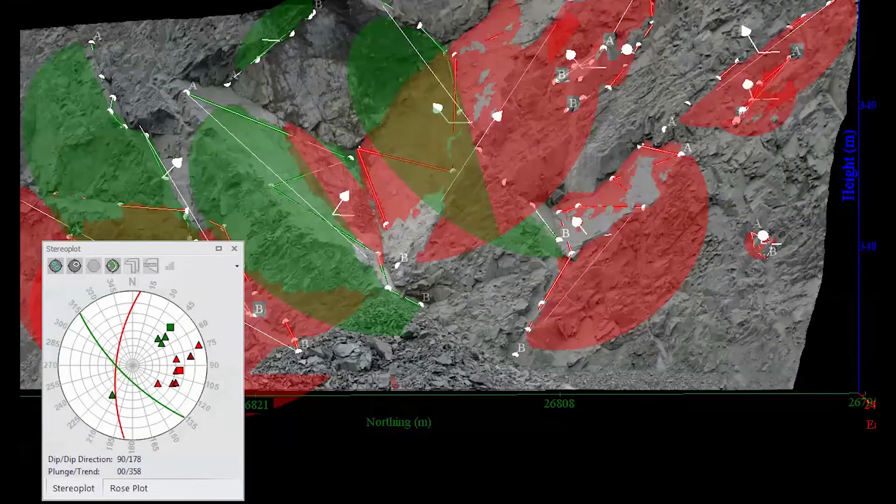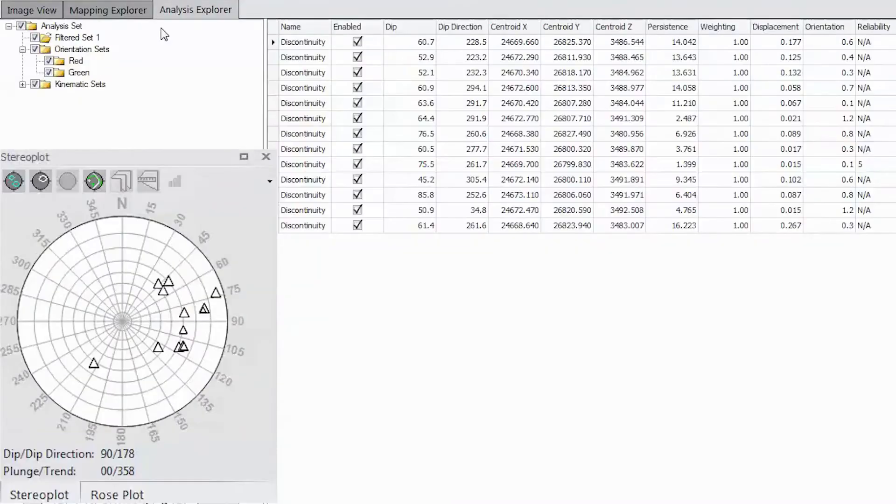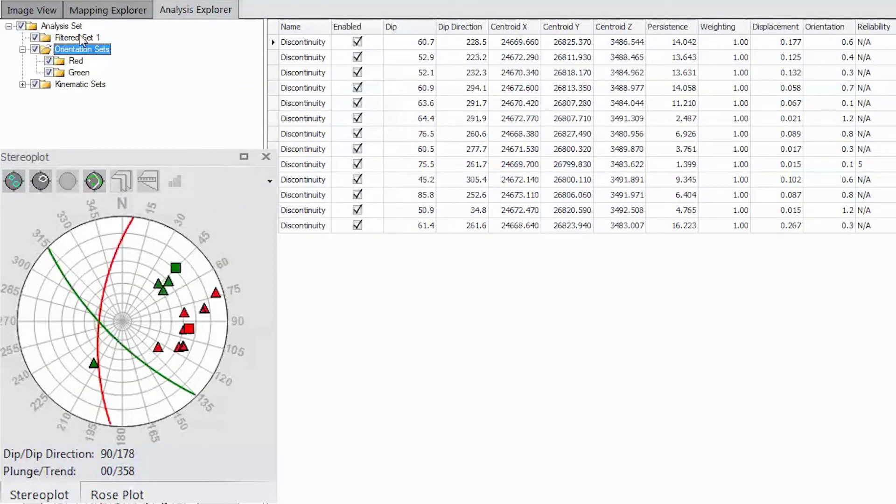From there, CyroVision provides a whole lot of geotechnical tools for slope stability analysis, stereonet, rose plots, and the like — a complete geotechnical toolset.